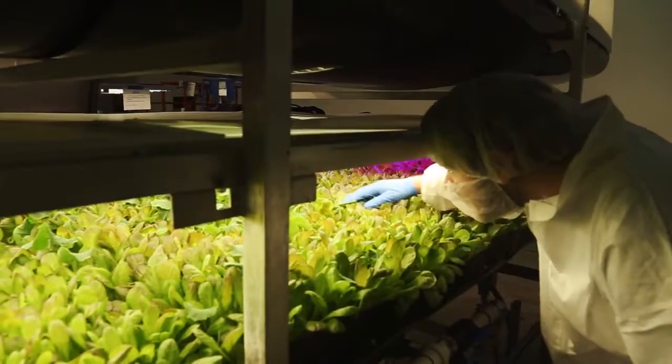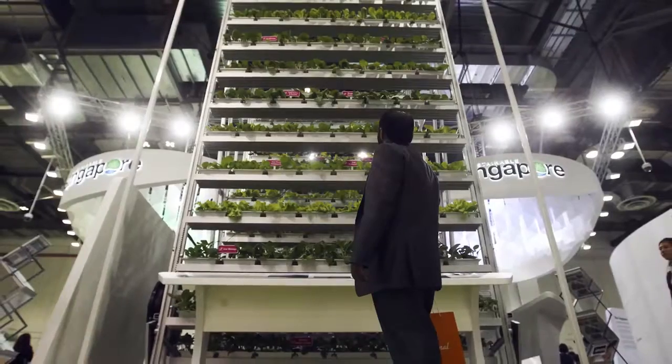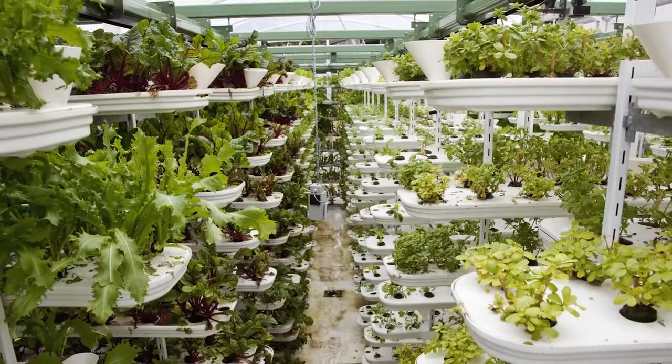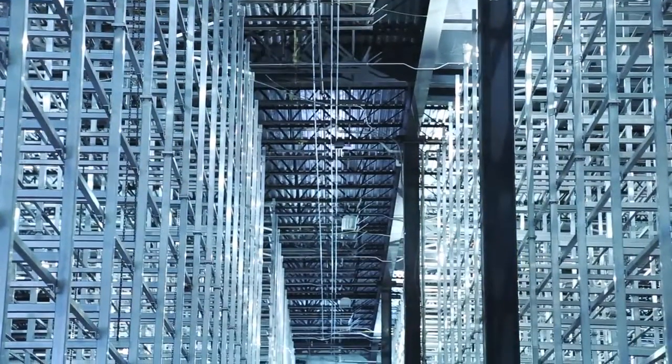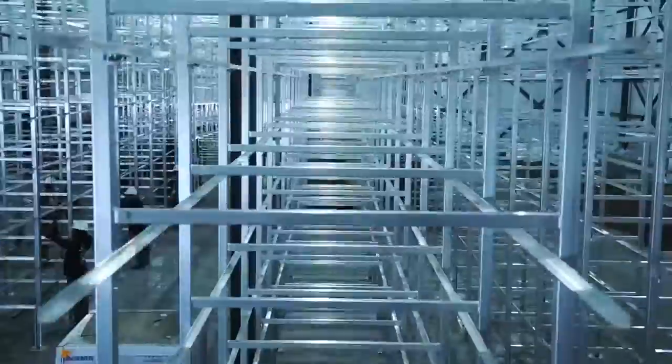And the idea is finally taking root. Over the past few years, vertical farms have sprouted all over the world, including in Vancouver, Singapore, Panama, the U.K., and around the U.S. Here in Newark, AeroFarms is building out another new farm in a former steel mill, one that's bigger than a football field.